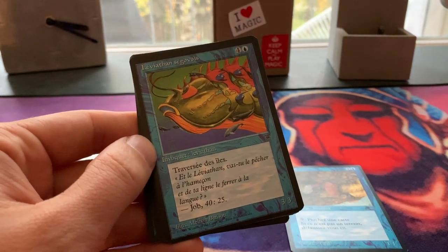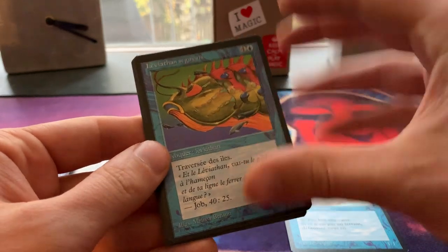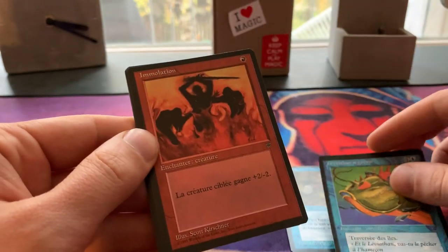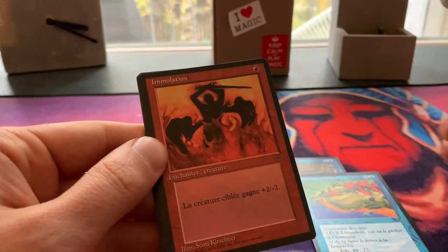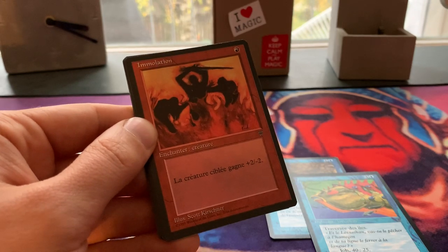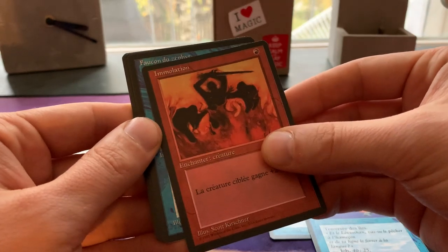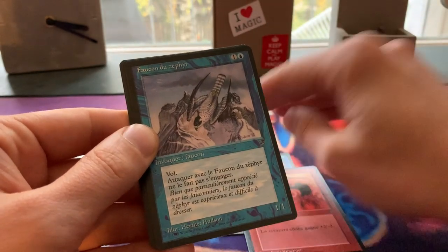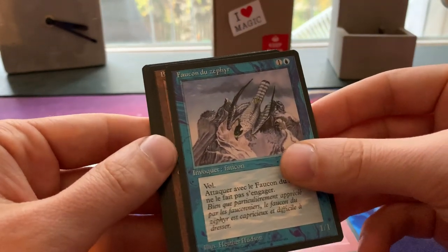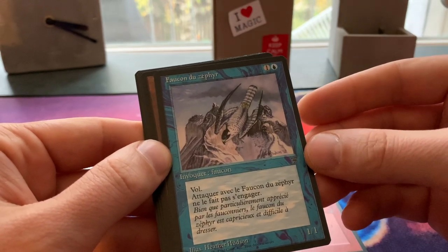Then we have the Leviathan — no, the 3/3 Island Walker. I believe this one is uncommon, so maybe I'm already in the uncommon section here. Or not, because this is Immolation — as far as I know, this is a common. It's +2/-2 from Legends. And here we go, we have the Zephyr Falcon. Beautiful art — a 1/1 with, I guess you call it vigilance these days. Flying creature.